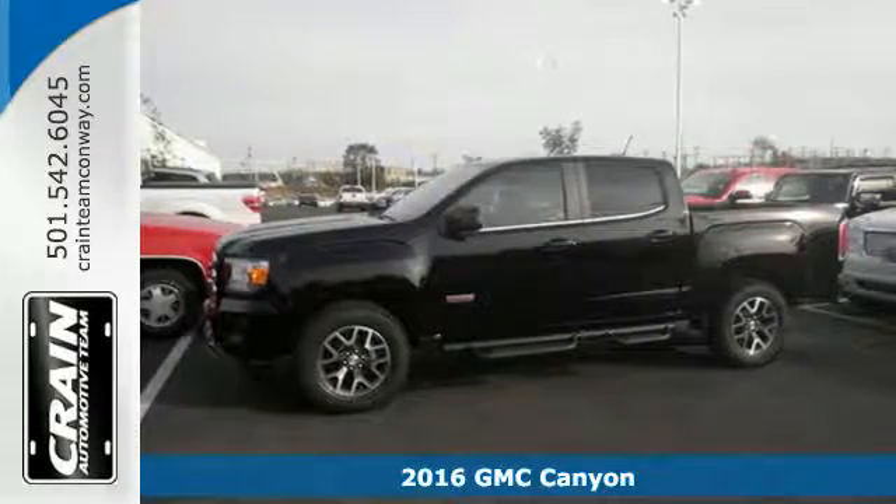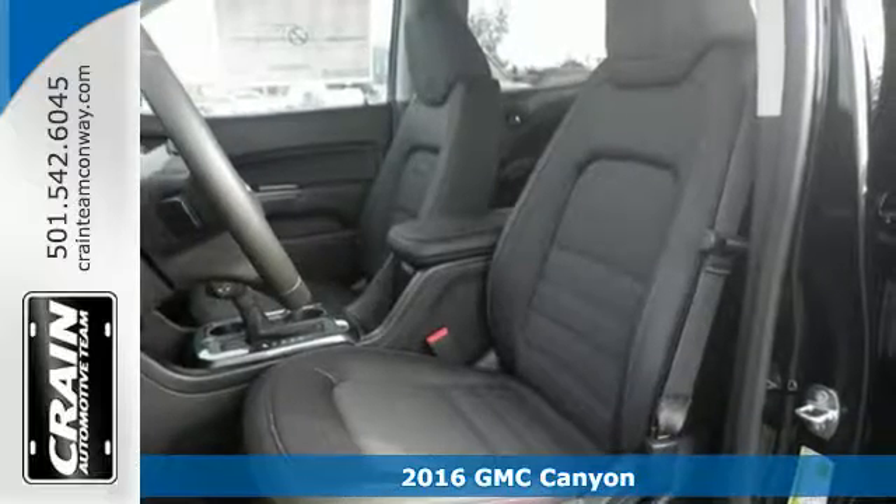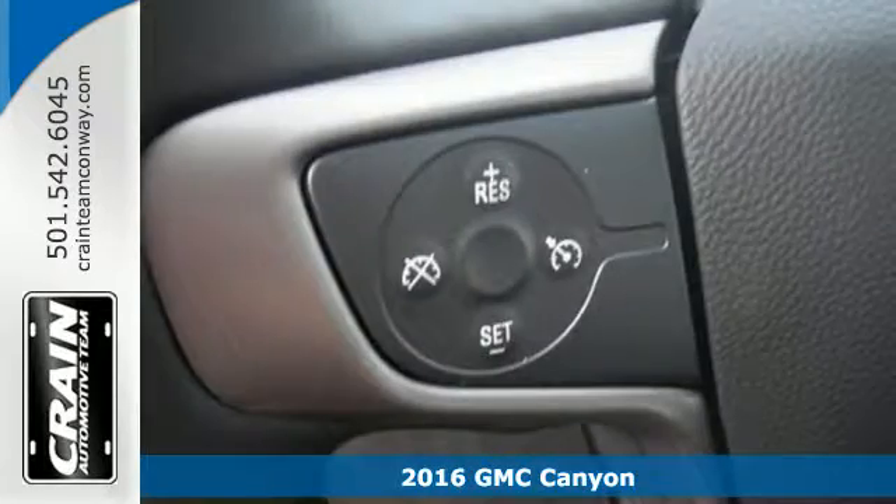Here's a 2016 GMC Canyon. It's for those looking for versatility, performance, and luxury, all in a midsize pickup.